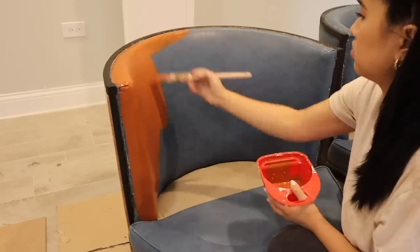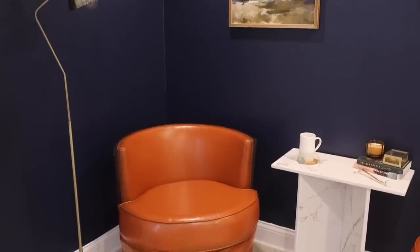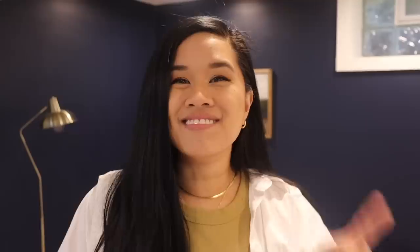Today we are back in the basement working on another area — well, actually the same area. We are back in the little reading nook. If you remember from a couple weeks ago, I DIY'd some chairs as well as a marble table and I love how they came out. But I do think it could be better, and this whole basement is definitely a work in progress. The more I work on it, the more I think I can make it better.